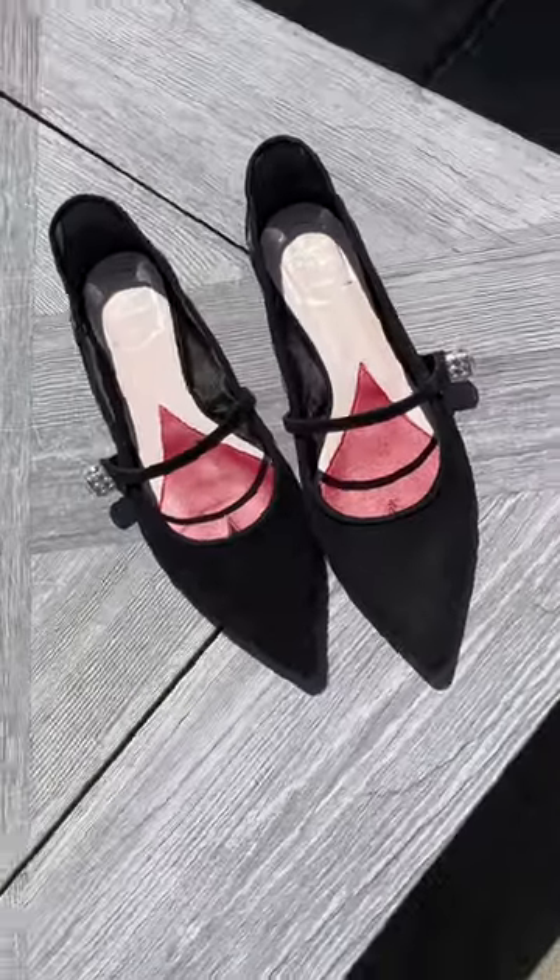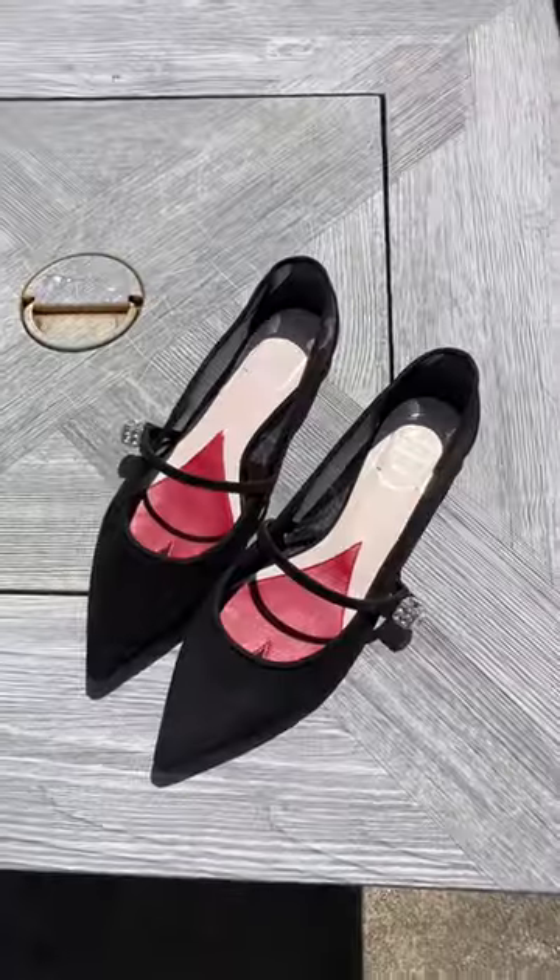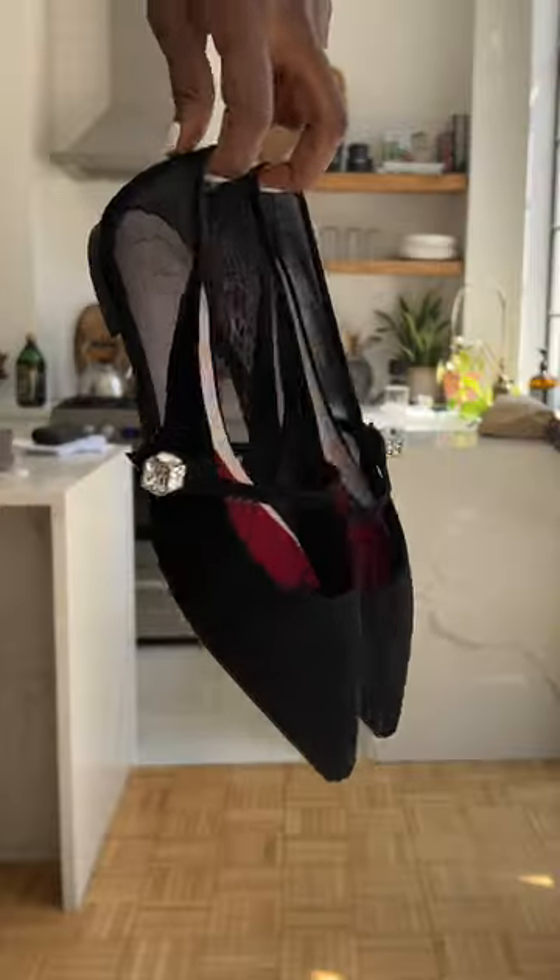I recently got these pointy ballet flats by Roger Vivier. I love the crystal buttons on the side. I thought I'd show you how I'd style them.